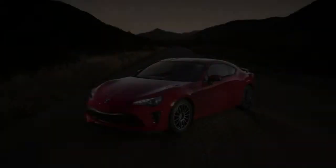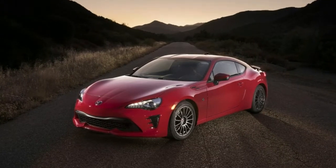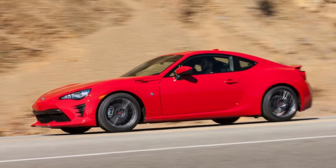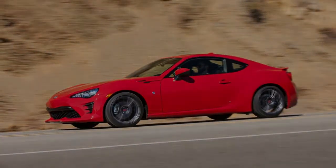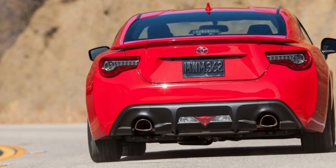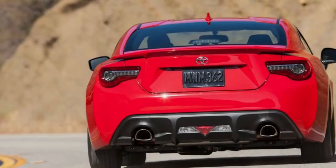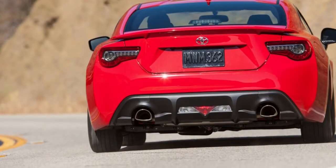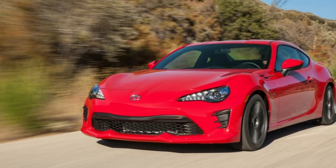It can be well worth the effort. If you haven't seen our previous coverage, it will take about 3 minutes of your time to watch the videos in which we cover pretty much everything that's new for the 2017 Toyota 86. The Toyota 86 equipped with manual transmission gets a boost to 205 horsepower and 156 pound-feet of torque.